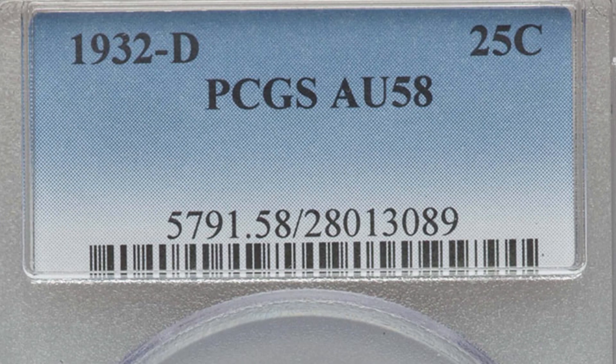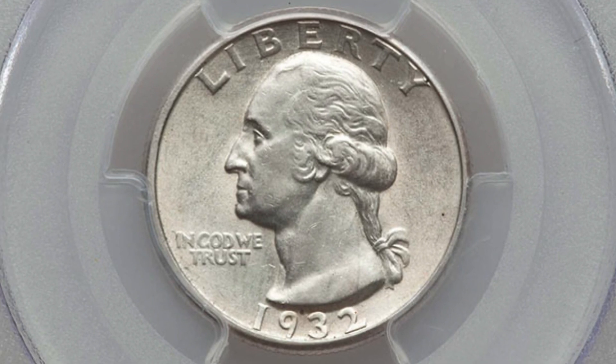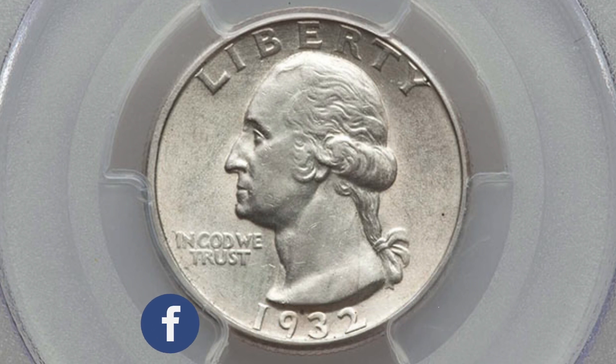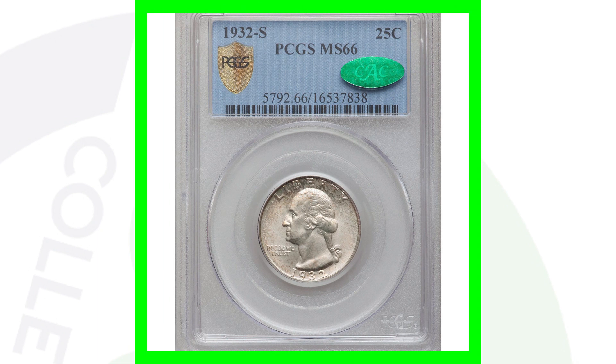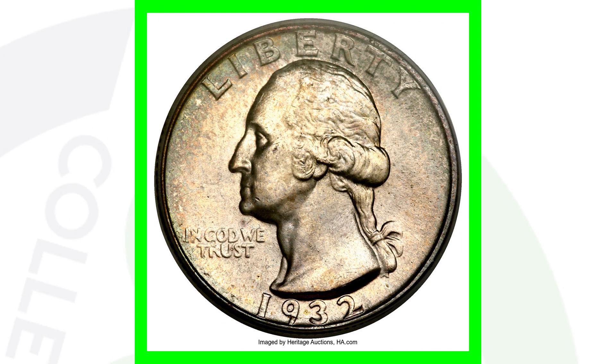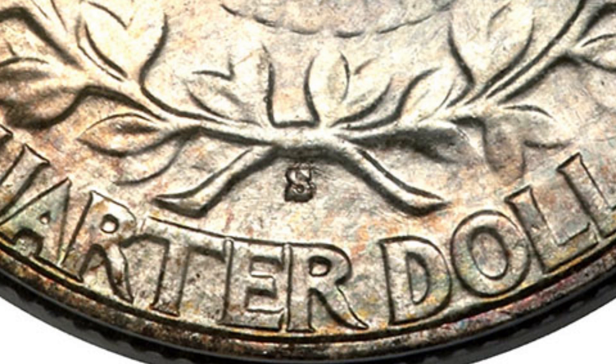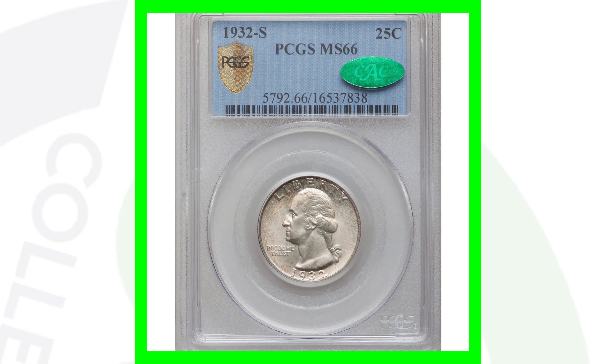This coin is only graded at AU 58 — not a high Mint State grade — but it still sold for over $450. Had it been a high Mint State grade, you're talking thousands of dollars. Even a worn 1932-D can sell for $80 to $100. Now here's the 1932-S mint mark — also just over 400,000 produced — graded at Mint State 66, excellent condition, and that's why this quarter sold for over $35,000. One can sell for $500, another for $30,000 based purely on grade.